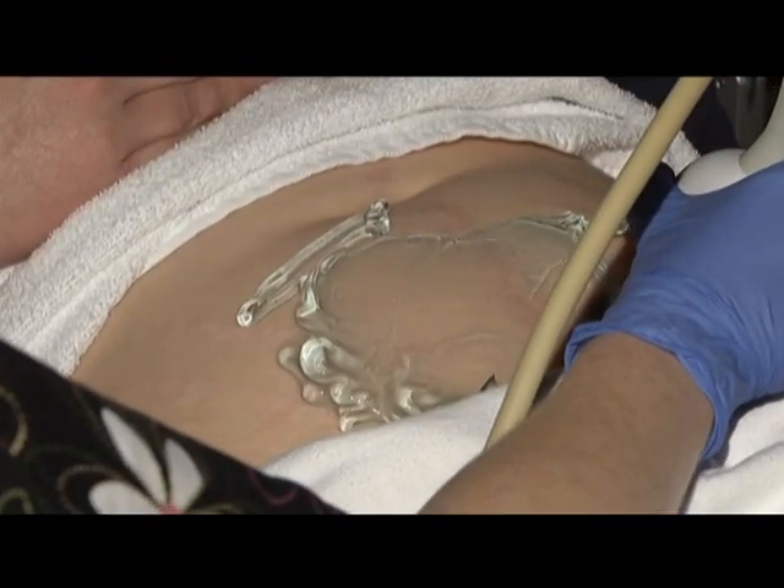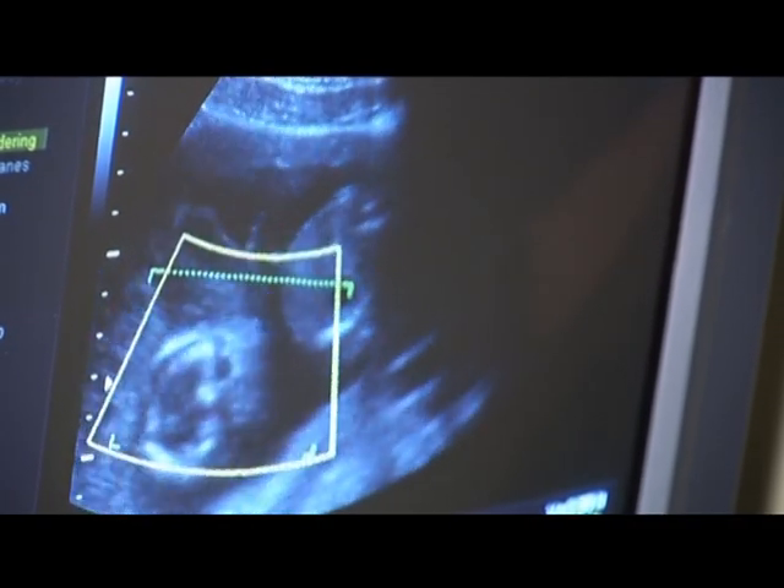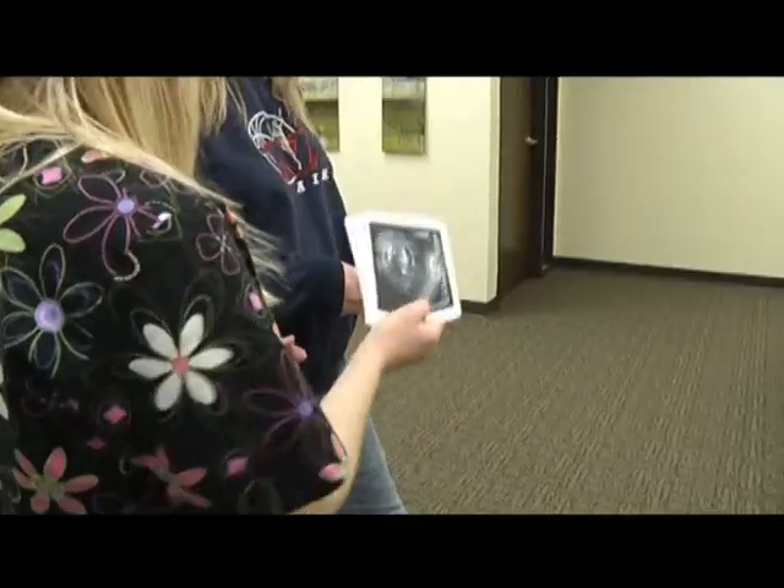This isn't just any service, but it's the opportunity to experience the life of your child before he or she comes into the world. In Marquette, Ashley Kirkland, TV6 News.